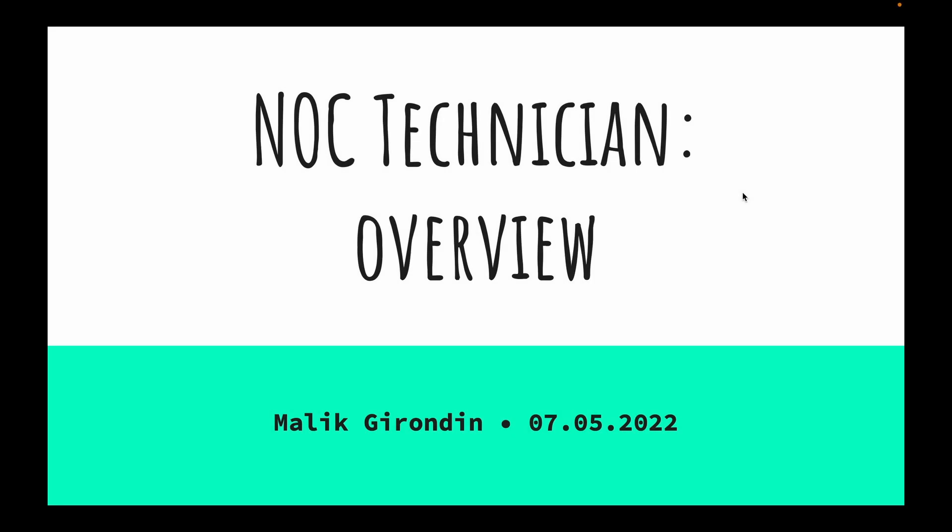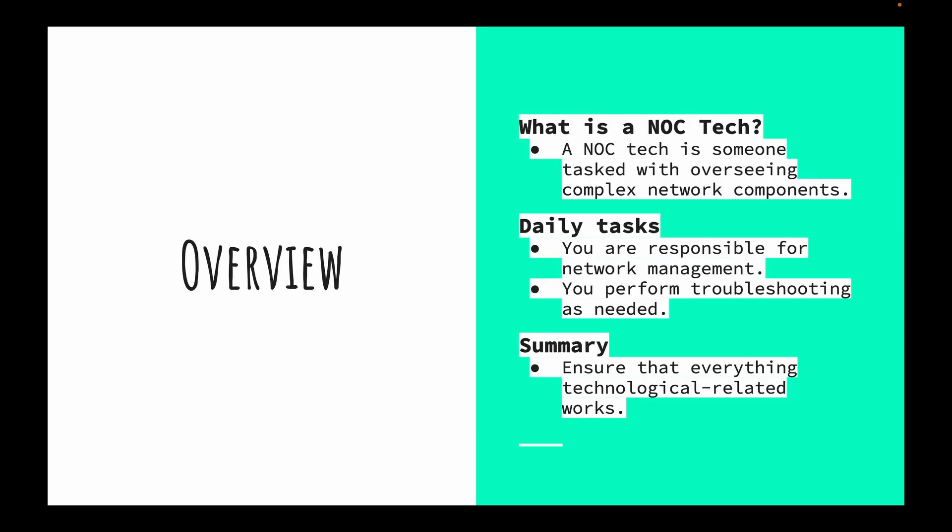We are in section two: NOC technician overview. A NOC tech is somebody who is tasked with overseeing complex network components. In daily work, we look over routers and access points, making sure the connection is stable and customers have a proper connection. We use a ticketing system, which we'll talk about later in the course, to get those updates and alerts — those are our daily tasks.